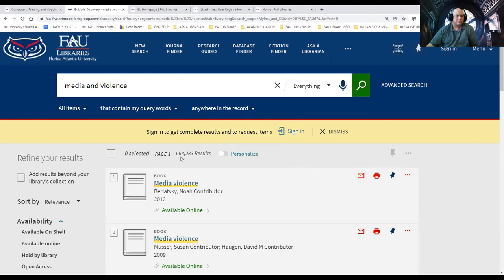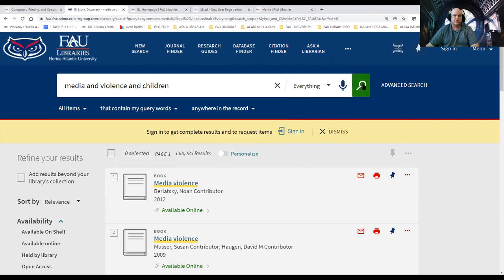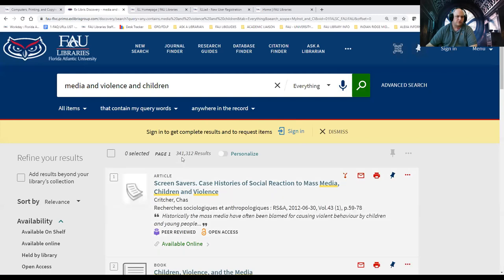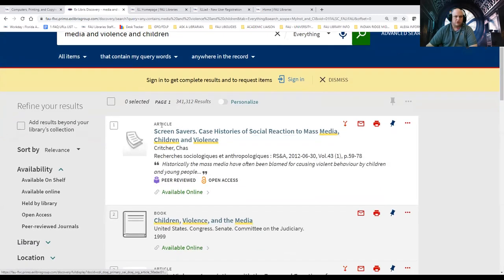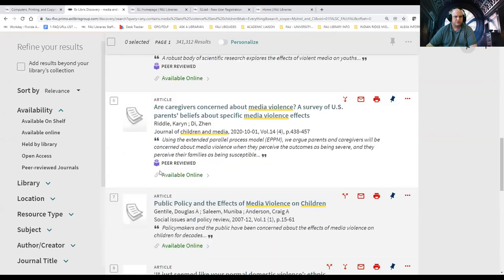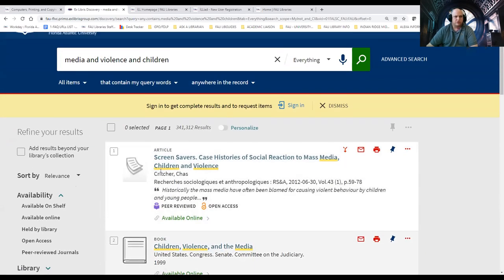Just by adding another keyword, you'll notice it dropped down to 668,000 — still a very large topic pool. I can narrow it down further. Maybe this time I want to add another subject term: "children," because that's a very hot topic — how the violence the media shows affects our children. Now we're down to 341,000 items. So as you can see, there are articles and books in here, and as you scroll down there are a lot of resources. So where do I begin to really narrow this search down even further?